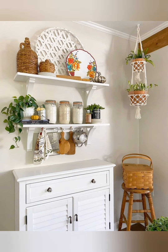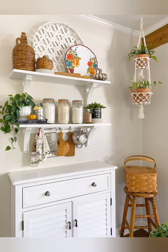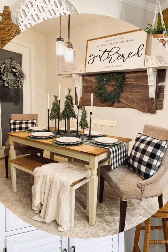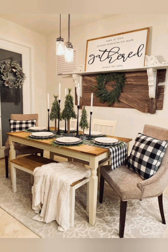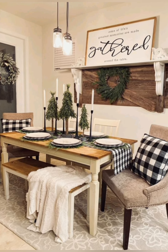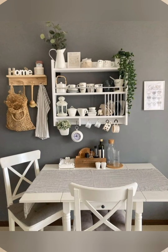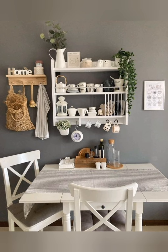Hello everyone, welcome to House Decor. Today in this video I am going to show you some vintage style farmhouse decorating ideas. Let's have a look. Here are some vintage style farmhouse decor tips to bring warmth and character to your home.